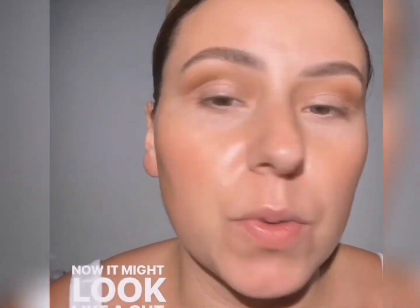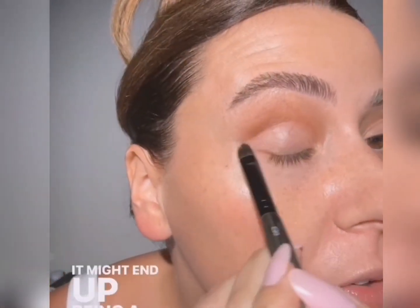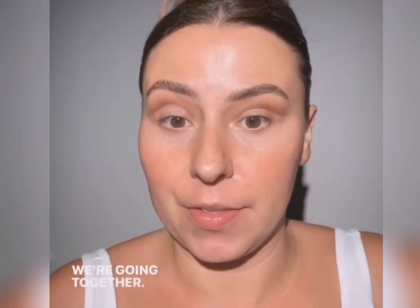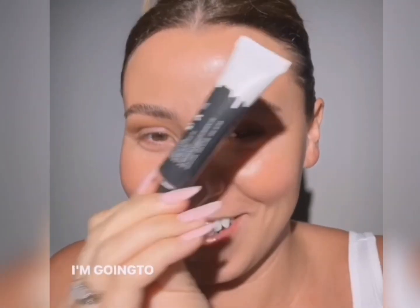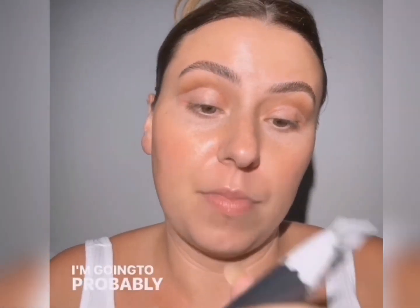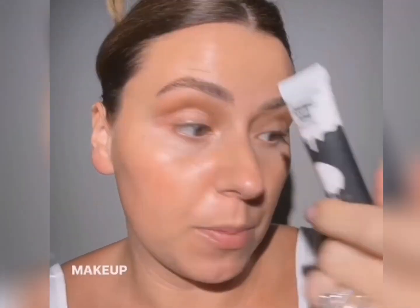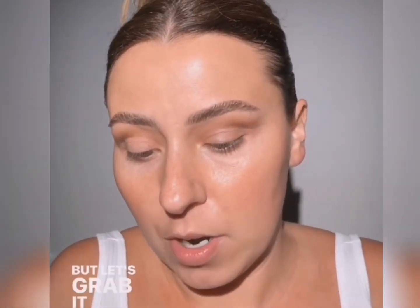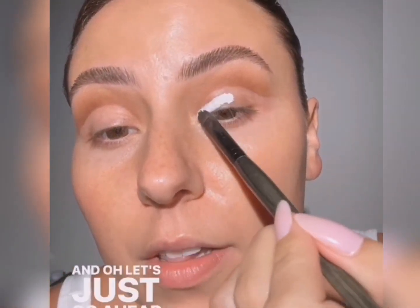Now it might look like a cut crease right now, but I don't know where we're headed — it might end up being a cut crease, it might not. We don't know where this makeup journey is taking us, but we're going together. I'm going to tag the white eyeshadow base so you can check it out. This one is fantastic and very affordable — you're probably never going to use all of it. So I'll get you a link for that, but let's grab it on that same C30 and put it all over the lid.